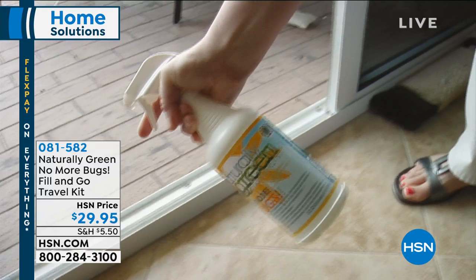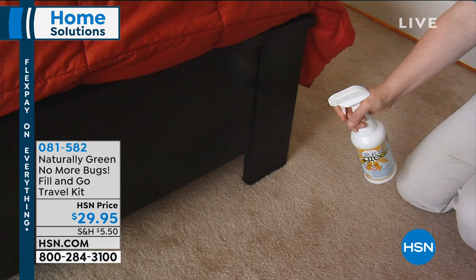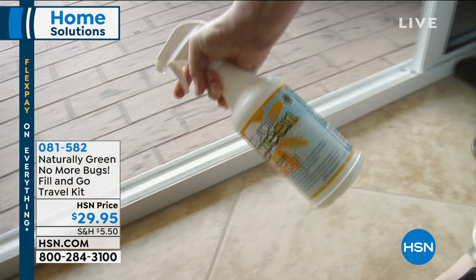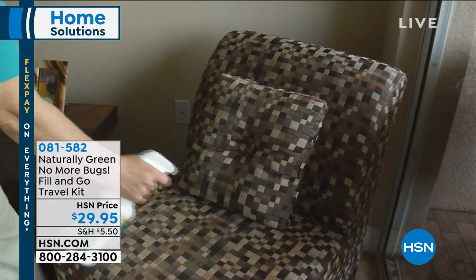Remember, I promised we'd talk about disaster relief and bugs — we got it all tonight, we are not missing anything in this hour. This is the Naturally Green No More Bugs Fill and Go Travel Set. Naturally Green is the number one best-selling bug repellent we have here at HSN. It works, and believe it or not, it works so well, but it's safe for kids — it's even safe for pets. That's really what makes this so much different than any other bug repellents out there.